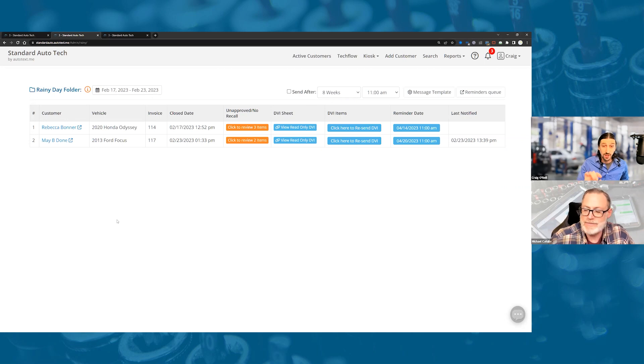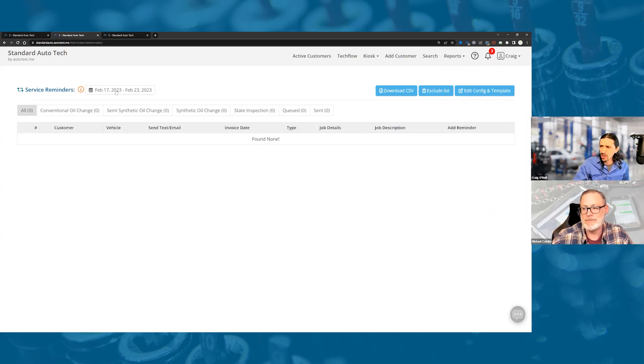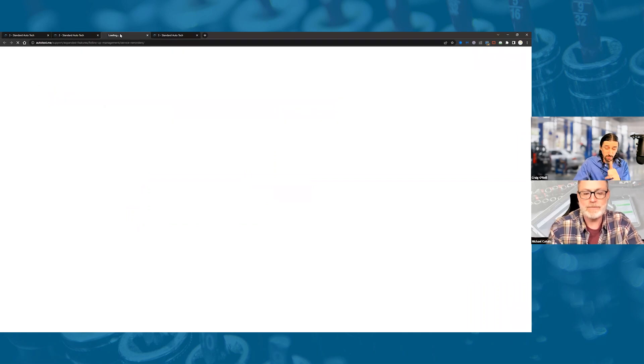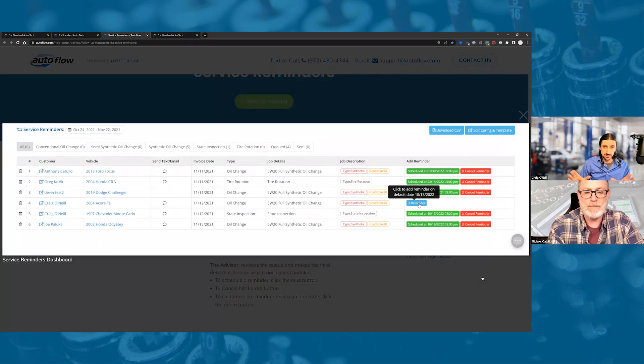For innovative tier users — if you're using digital work order, you likely qualify — there is also the service reminders module. This is an AI utility that looks for oil changes done during the visit. It does a nightly data grab and surfaces the jobs that were done in the shop. We can talk more about this module another time.